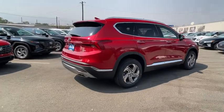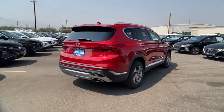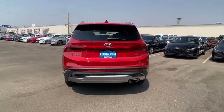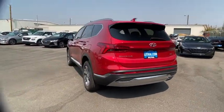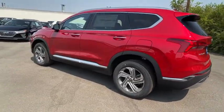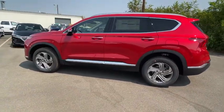Here are some of this vehicle's great options: backup camera, power liftgate, power passenger seat, all-wheel drive, keyless entry, remote engine start, navigation system, leather-wrapped steering wheel, driver lumbar, power steering, adjustable steering wheel, aluminum wheels.